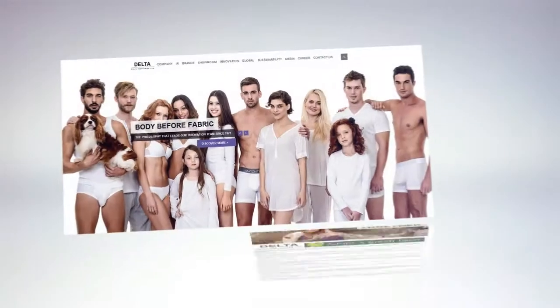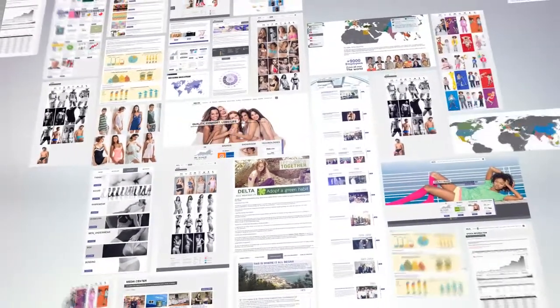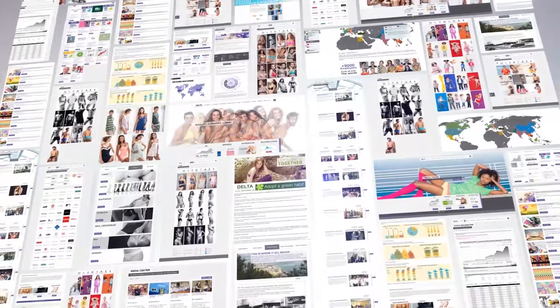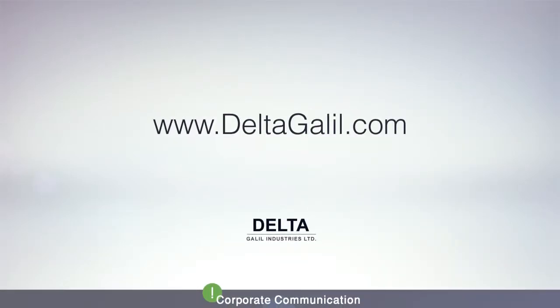Since 2009, we have been producing GRI reports detailing the environmental and social impacts of our operations. The new Delta Galil website offers a wide perspective, from our rich history to today's cutting-edge innovations. We bring technologies that place the human body before fabric for the ultimate comfort experience. Visit www.deltagalil.com and enter the world of Delta.